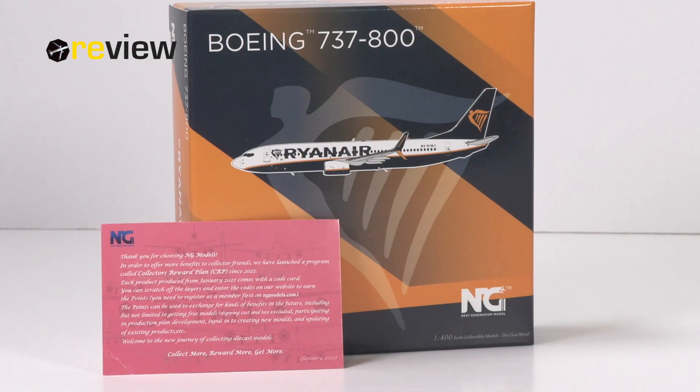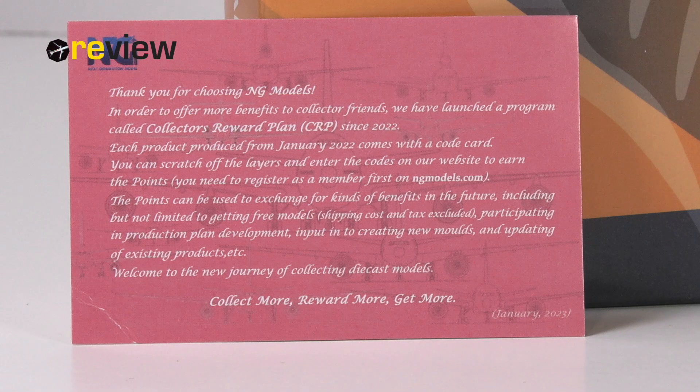A quick side note before we get into the review of the model: NG Models has a loyalty program. Other manufacturers offer similar things, but what is good about the NG program is that you get loyalty points regardless of whether you are buying the model from NG Models directly or at a retail store. If you want to know more about the program, you can pause the video here and read the text on this little card.